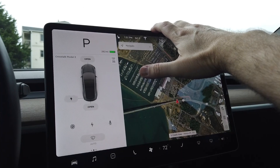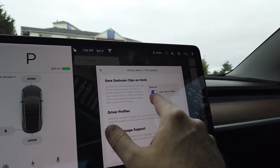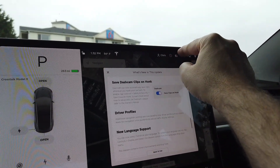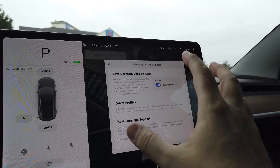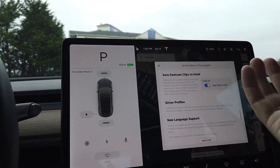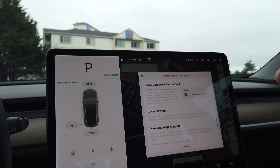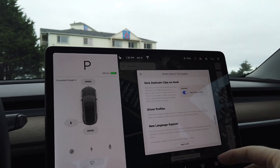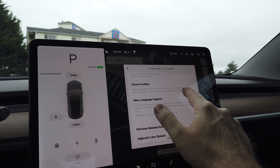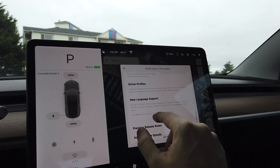Next we have an interesting feature: save dash cam clips on honk. I have that turned on — basically you can always press the dash cam button to save clips at any time, but this will automatically save clips when you honk the horn. The notion being: if you're getting into some trouble and you honk at someone, you probably want to save that clip without having to remember to do it manually. Driver profiles now also save additional navigation settings such as volume levels for navigation voice guidance and traffic display settings.